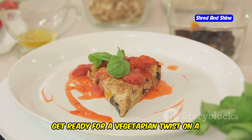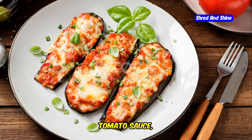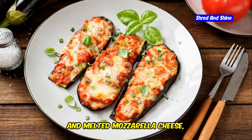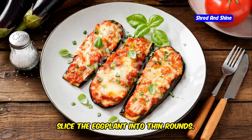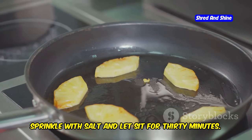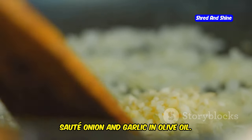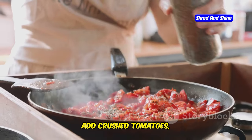Get ready for a vegetarian twist on a classic Italian dish: Eggplant Parmesan. Layers of tender eggplant, tomato sauce, and melted mozzarella cheese, all baked to perfection. Slice the eggplant into thin rounds, sprinkle with salt, and let sit for 30 minutes. Meanwhile, make the tomato sauce — sauté onion and garlic in olive oil. Add crushed tomatoes, oregano, basil, salt, pepper, and a pinch of sugar.